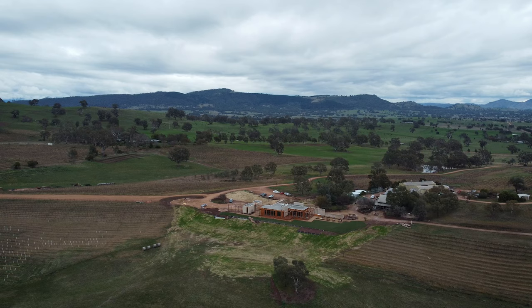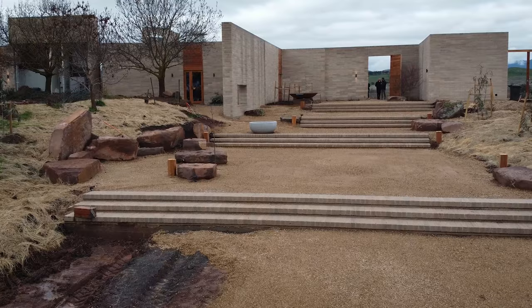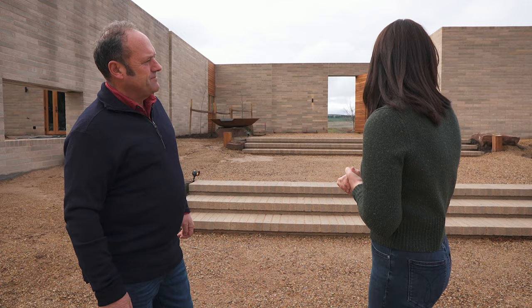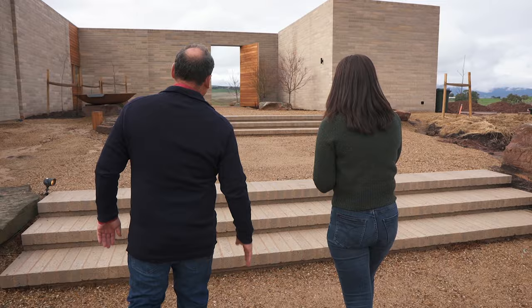Before I head inside for a tasting, David's giving me a look around their brand new cellar door. This is the entrance walk up from the car park and it's being planted with baby snowmen — eucalyptus porciflora. They're sort of dwarf snow gums. And in time we'll also have a lot more native plantings underneath.